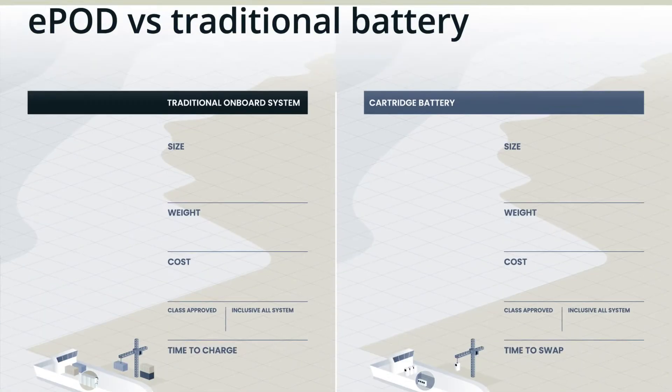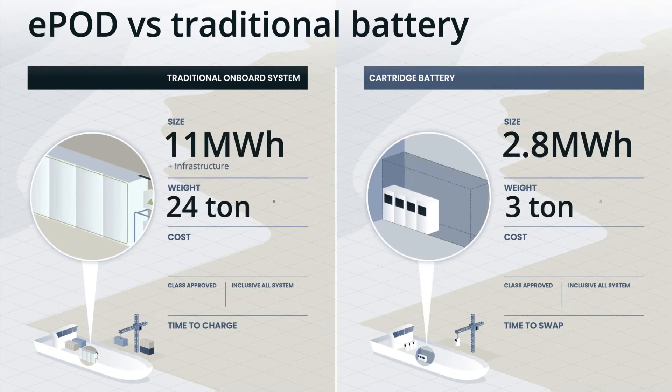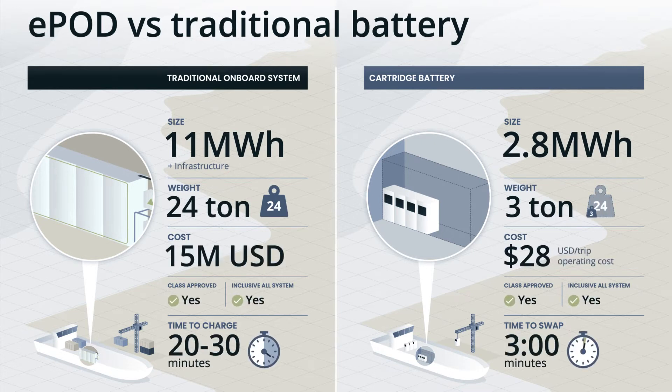Typical barriers of cost, size, weight and charging times are all drastically reduced. You don't need to worry about expensive upfront costs to transition to electric power. Shift covers that cost.